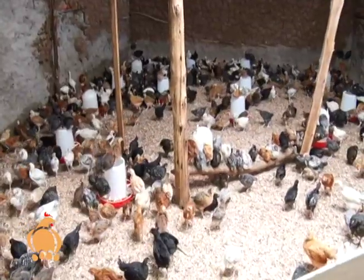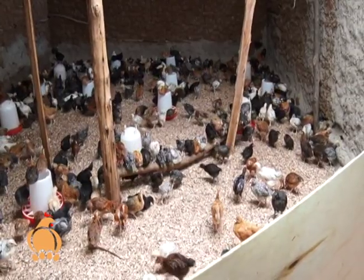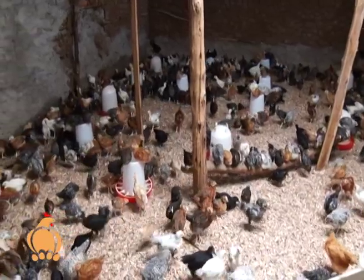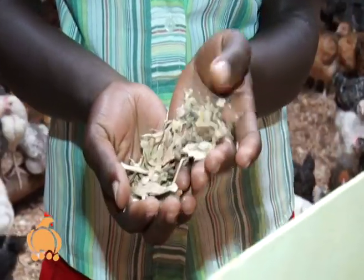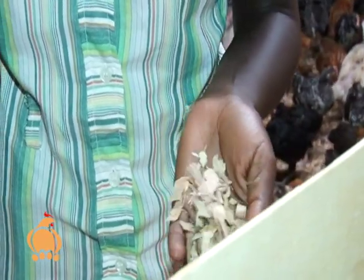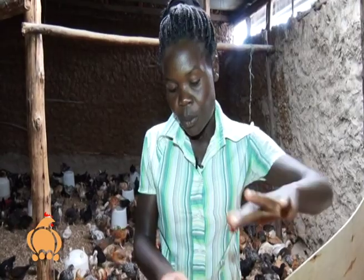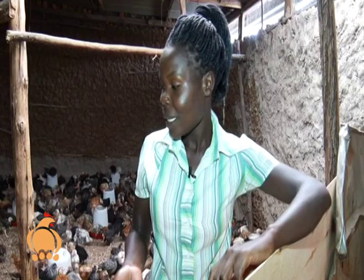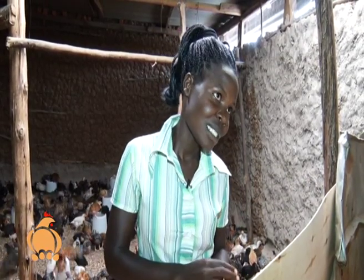A brooder should always have three important things: flooring, feeders, and waterers. Maureen explains their preference for wood shavings as flooring because it is dustless and absorbs moisture from the droppings, giving the farmer more time before it needs to be changed.